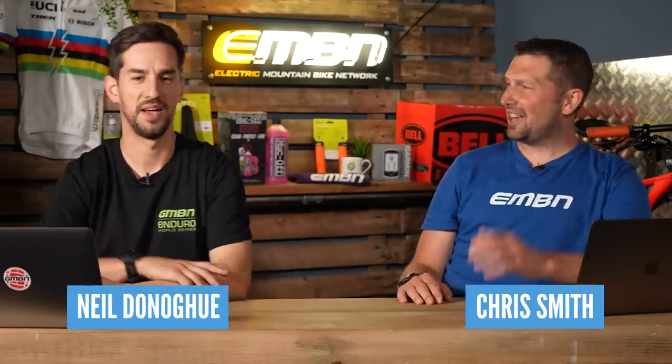Have you seen Steve recently, Chris? I haven't seen him for quite a few weeks. Every single week he seems to be out with someone from GMBN — you, Martin, Rich. Where is he? He's actually out at Flyer Bikes at the minute, checking out all the latest hire and rental fleets. Check this out.